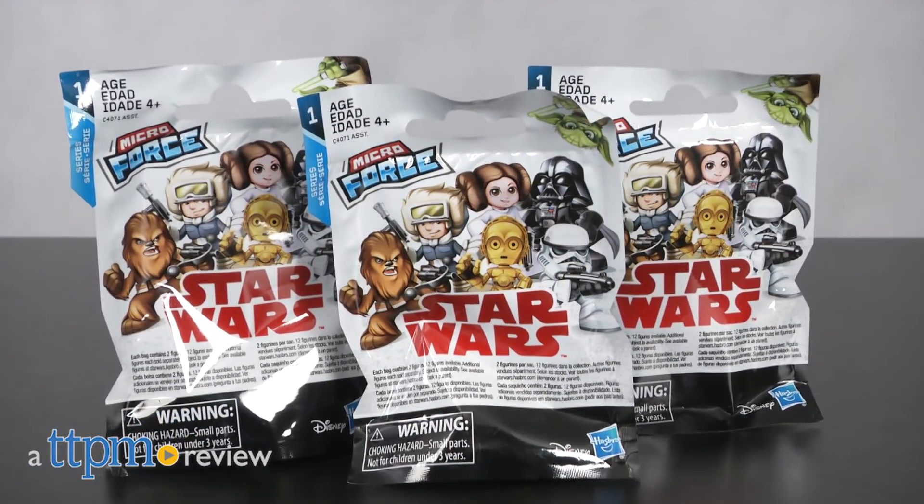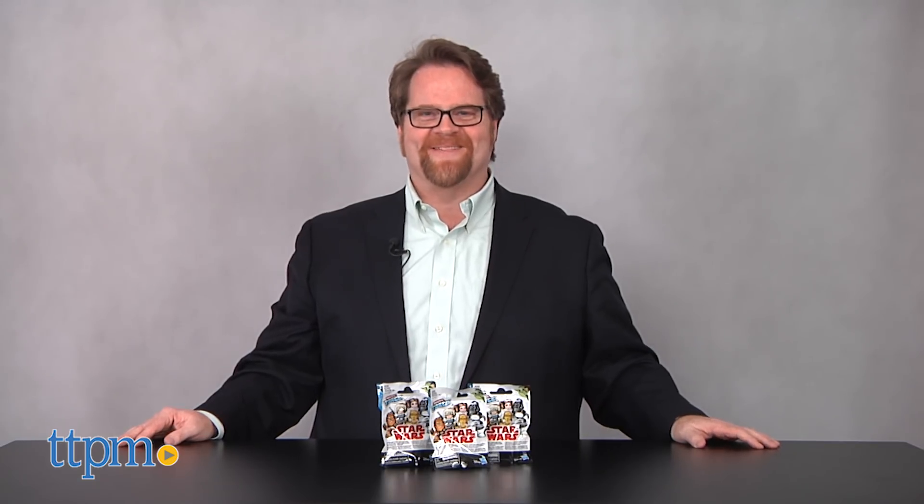The Force is with us! Hi, I'm John from TTPM. Disney and Hasbro presents Star Wars Micro Force Series 1.